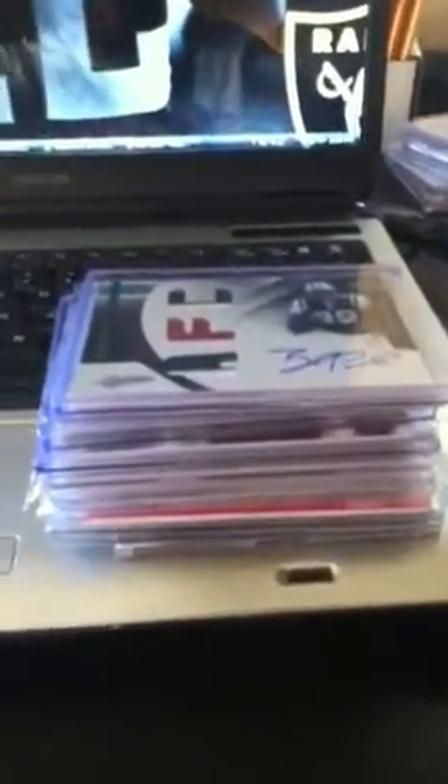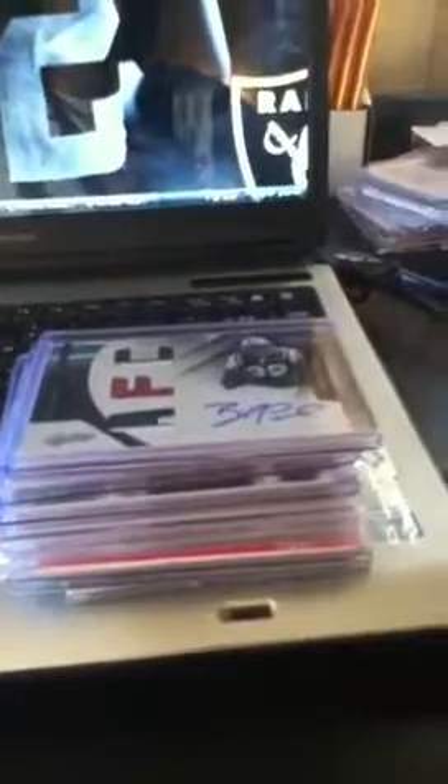Hey, what's going on YouTube? Triple Double Sports here. I'm just doing some box break recaps, PC pickups, and just a couple pickups in general. I got this big stack — it's been a little while, so let's jump right into it.